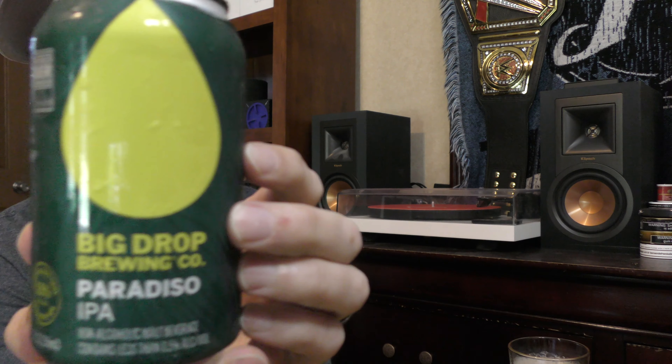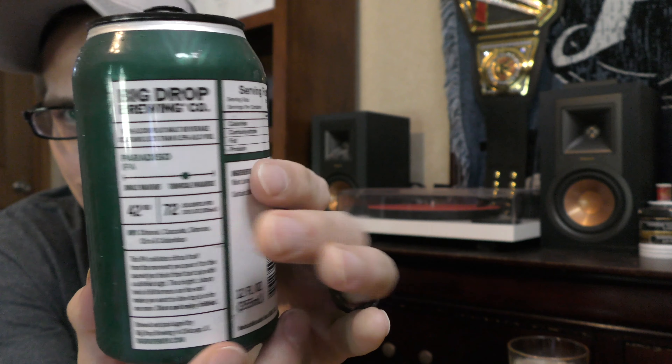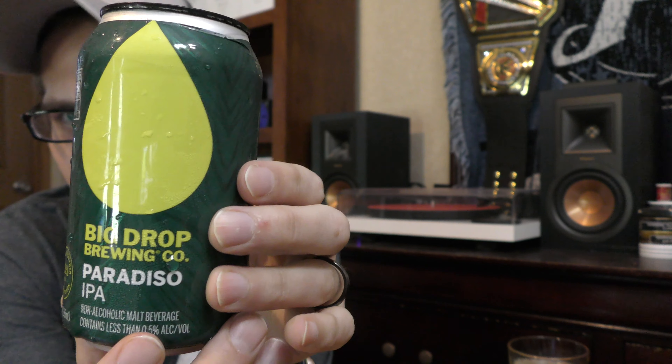I'll show you this can real quick — pretty cool looking can. I like the green and the lighter green color, kind of like a forest green and then kind of a lighter color green, almost like a lime or yellow. I'm not sure what you'd call that.